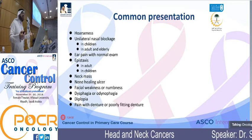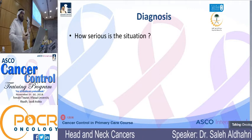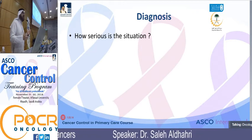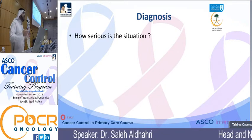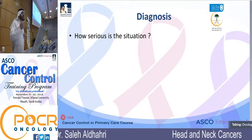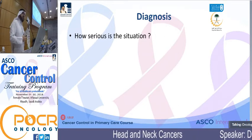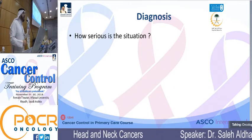For diagnosis, the first step is always assessing how serious the situation is, which mainly depends on the patient's presentation. Sometimes kids come in with a small lymph node in the neck that doesn't indicate anything serious — I don't need to do CT scan, ultrasound, MRI, FNA, or biopsy for something that clinically and historically looks like a simple reactive lymph node. Assessing the seriousness of the patient's situation is a very important step.